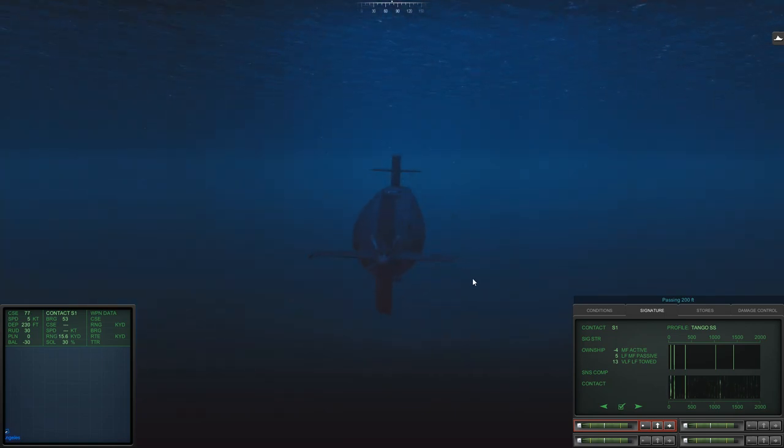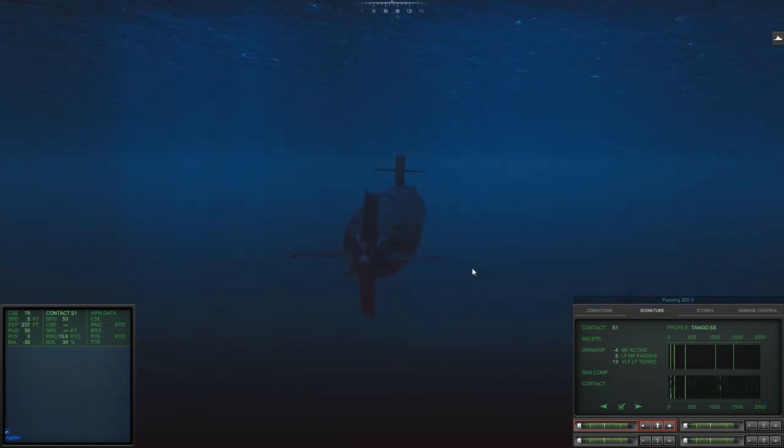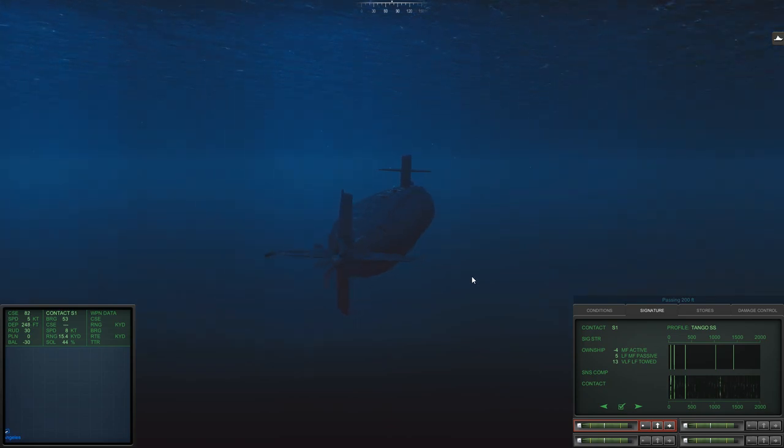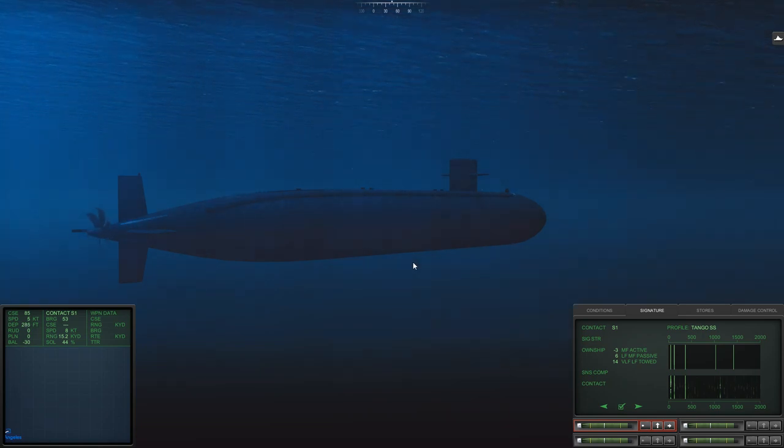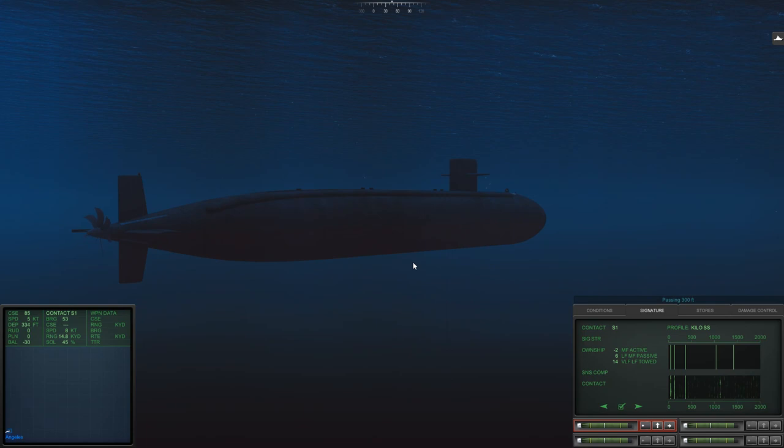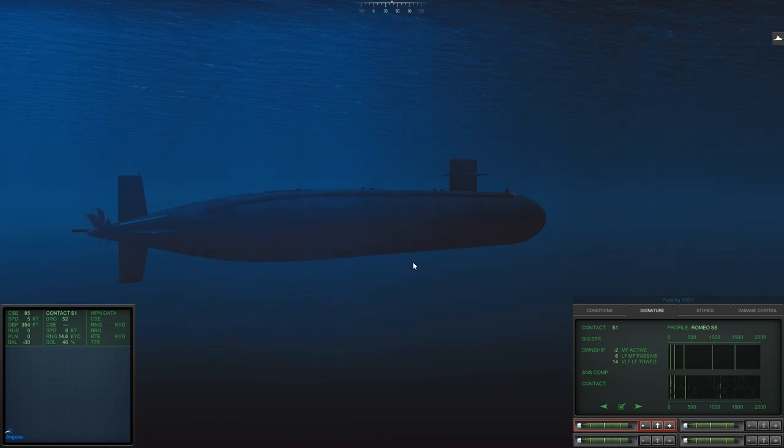It says 15,000 yards. By the way, my game is set up for realistic settings — I'm not exactly sure how realistic 'realistic' is in this game just yet, but supposedly it's going to make it a bit more complex. I'm not hearing any crew voices whatsoever. Passing 300 feet — I stand corrected, I shouldn't have said that. I'm considering that what I'm dealing with is not a Kilo, not a Tango, not a Foxtrot, not a Romeo, so it's most likely not a diesel-electric boat.